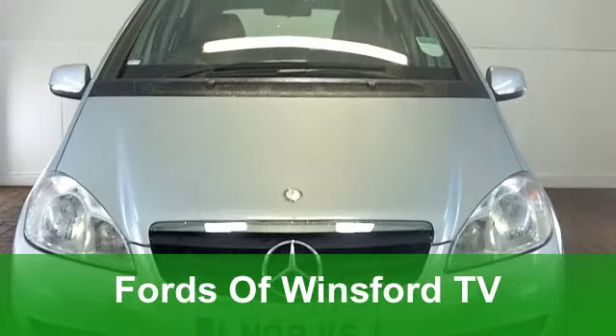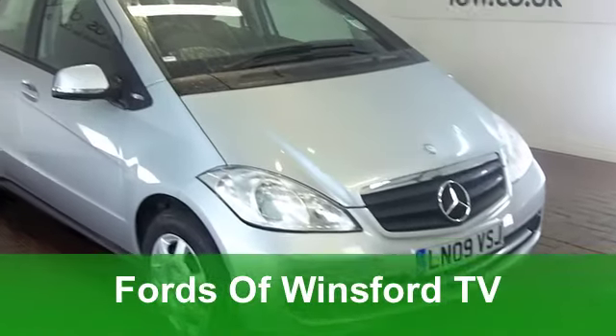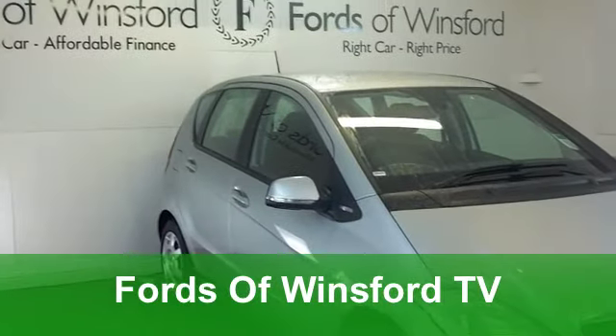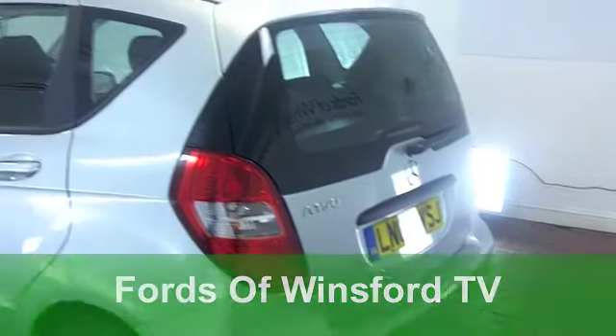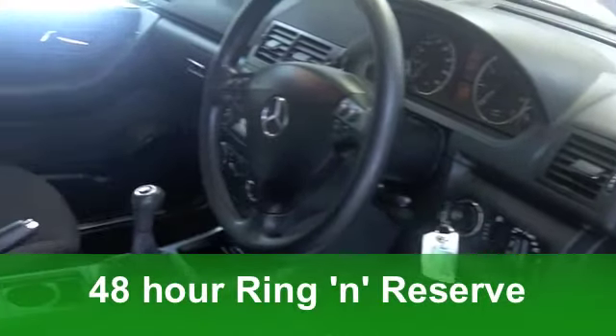Here we have a very smart compact family car which is as good on the school run as it is on the motorway — a Mercedes-Benz A-Class. This one comes from 2009, an A150 with the blue efficiency engine making it really economical to run.